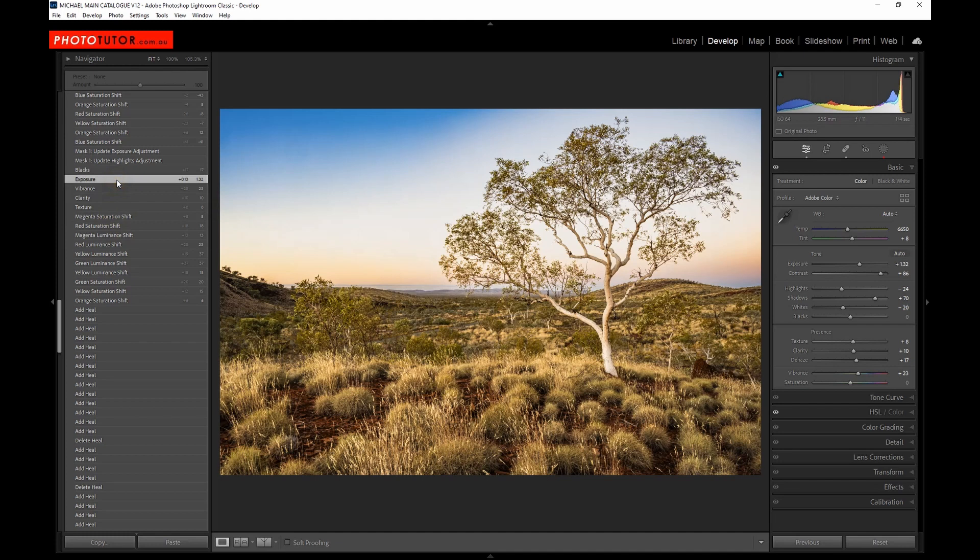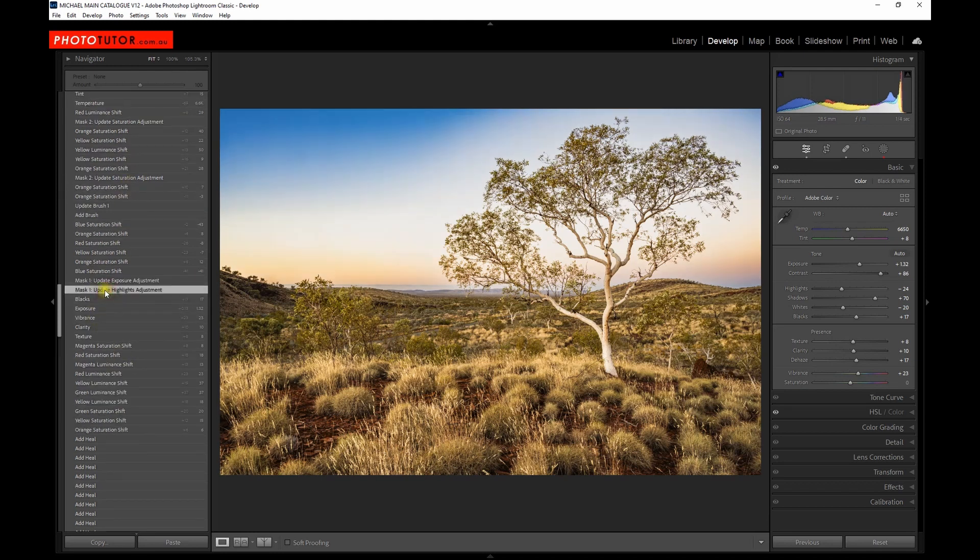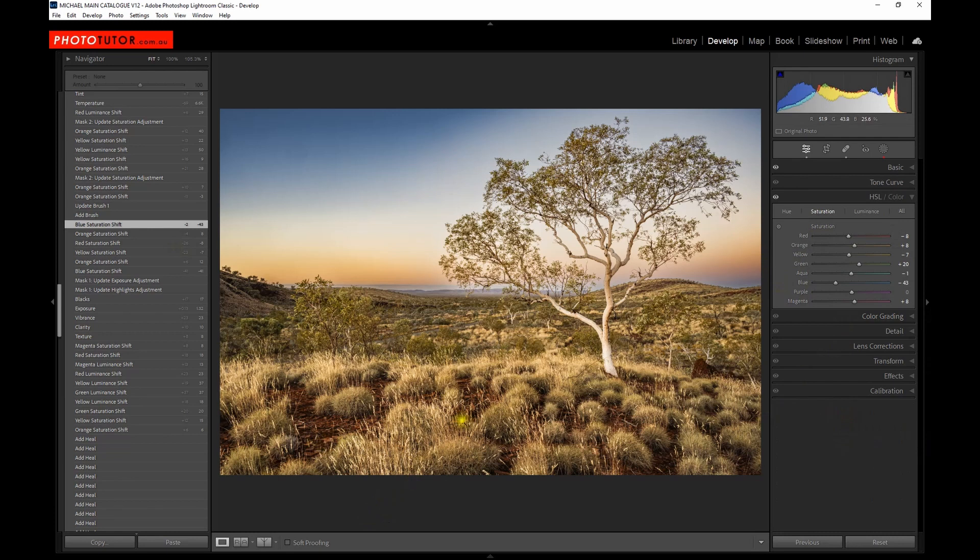Finally I went back and boosted the exposure a bit more and moved the blacks. It's a process of iteration — adjusting different settings, then refining and refining, but all of this can happen fairly quickly. I adjusted the highlights in the masking of the sky and found that the blue area was getting a little too blue, so I reduced the blue saturation and increased some of the other colours. There's a massive difference that comes in once you start to bring in those fine-tuning adjustments — I've brought back a lot of the colour in the sky where the sun has gone down and left this orange glow on the horizon, which is often from dust floating in the atmosphere.